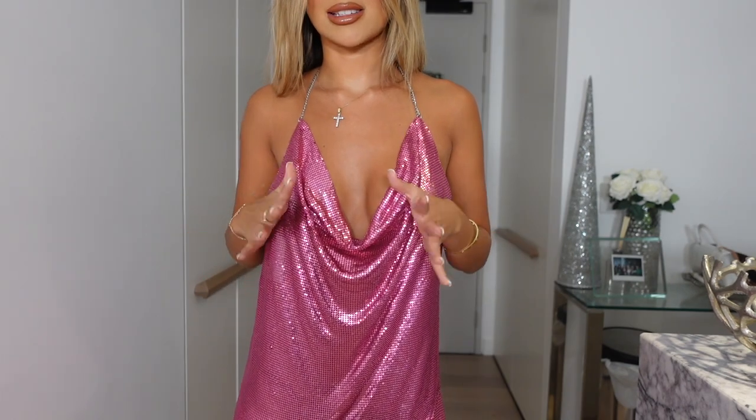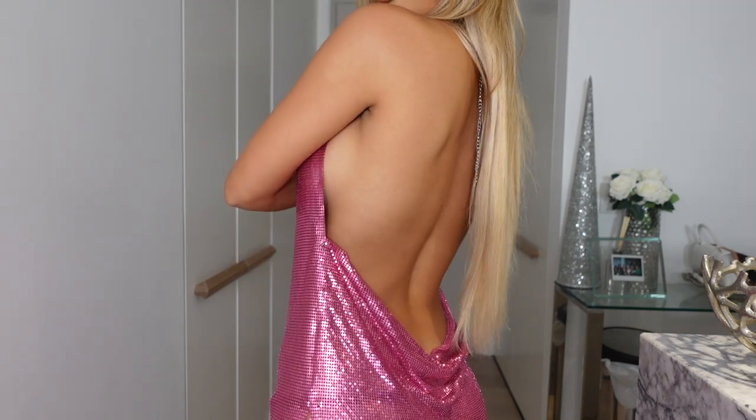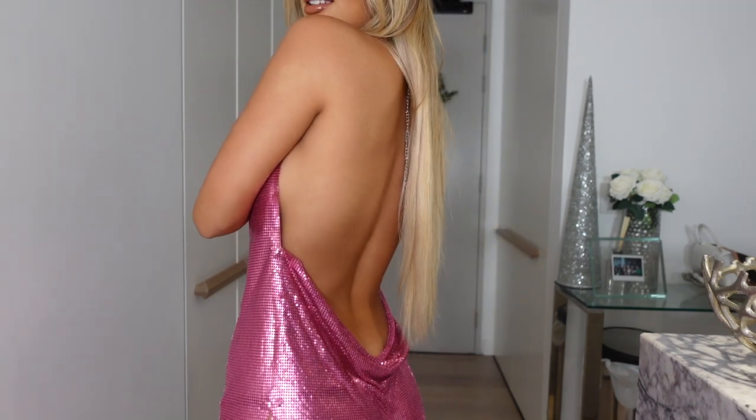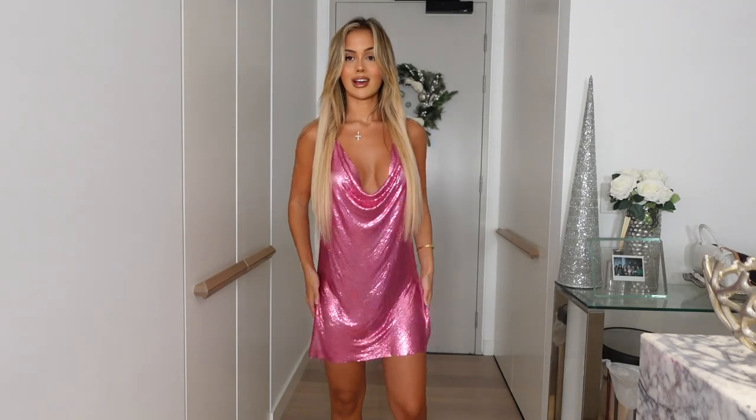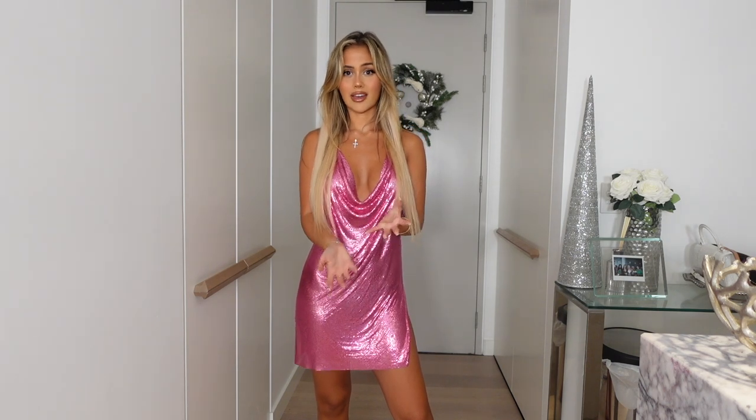Next up we have another dress that absolutely screams New Year's Eve to me. It's one of those chain dresses in a gorgeous, gorgeous pink color. You guys already know how I feel about pink this season — I love anything pink. This dress is just so fun and perfect for New Year's. I love the little cutouts on the side — it's just such a sexy dress. It would even be perfect for a birthday or a hen's weekend.